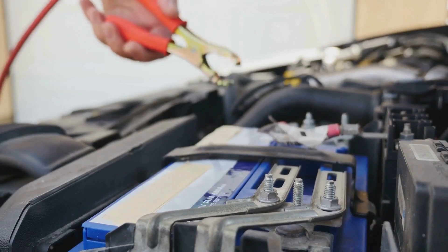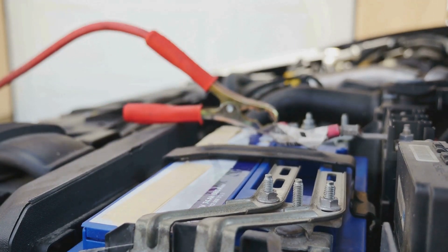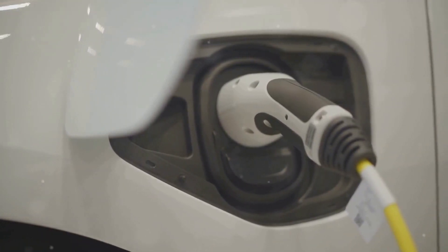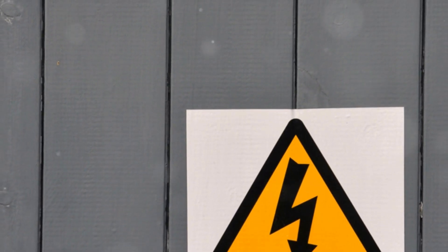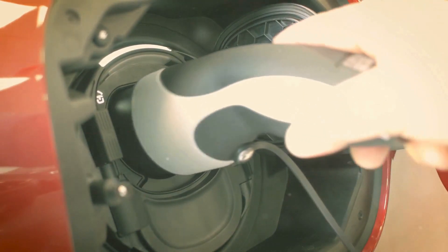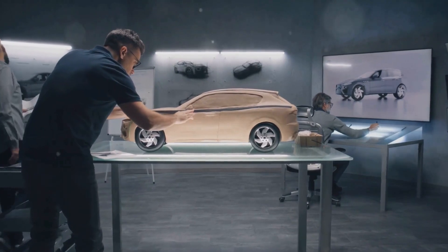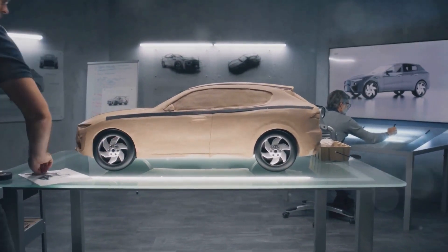Automakers conduct rigorous testing to identify and address potential flaws. These tests simulate real-world conditions to ensure the battery can withstand various stresses. Stay informed about recalls and safety bulletins for your EV. Regularly checking for updates can help you stay ahead of potential issues. These bulletins provide crucial information about potential safety concerns, often including instructions on how to address or mitigate these risks. Being proactive and staying informed are key to ensuring your EV remains safe and reliable.